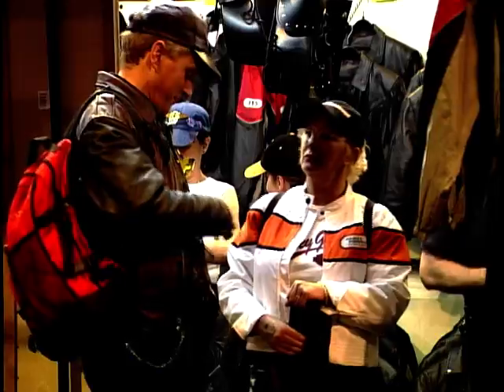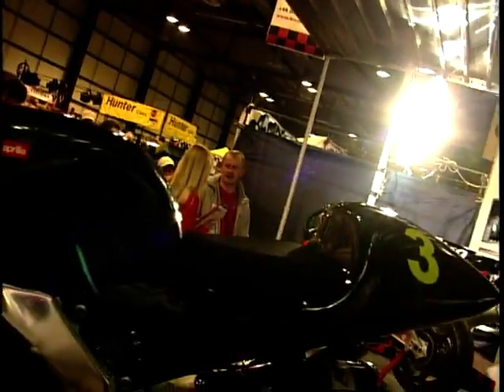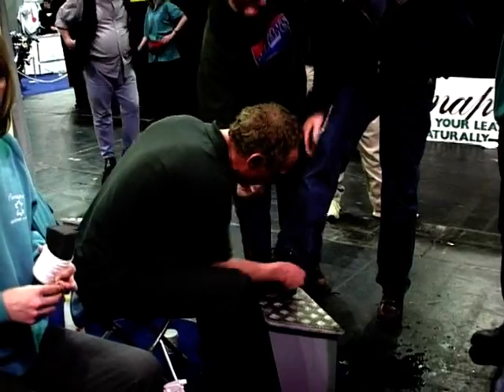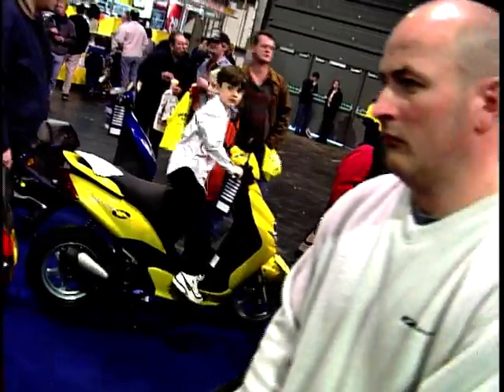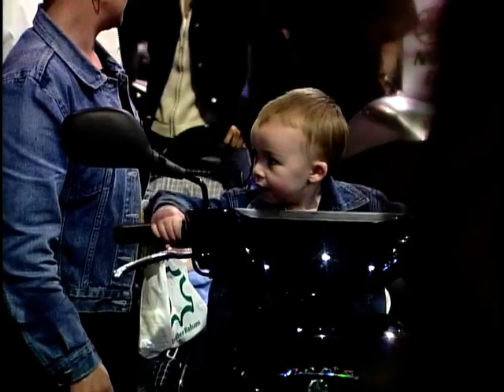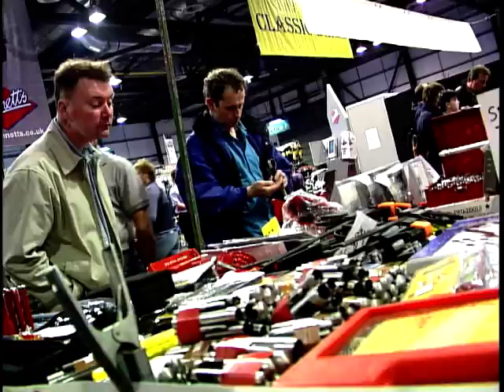This year, the Great Scottish Bike Show is being held at the SECC in Glasgow. With a huge variety of stalls, there's everything for the novice or veteran biker — jackets, helmets, tools, parts, and lots, lots more.